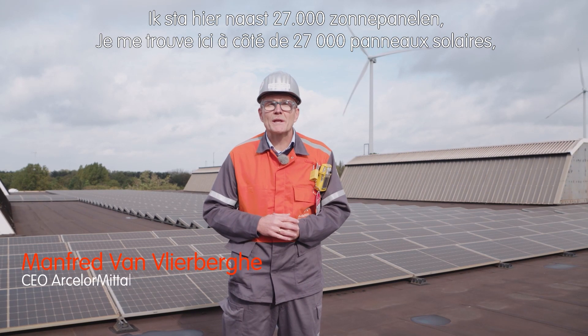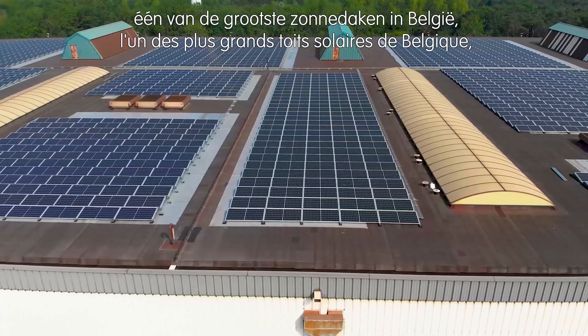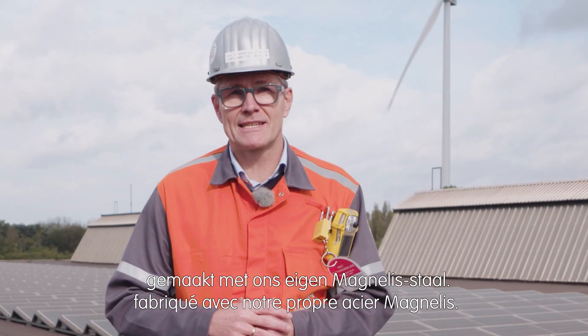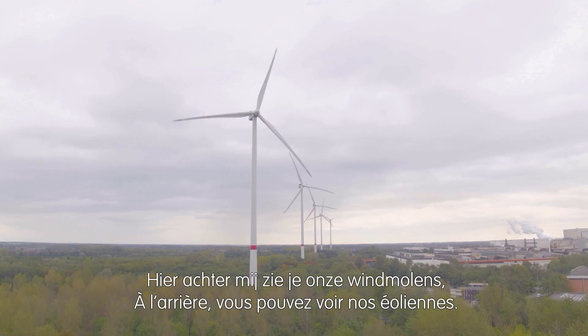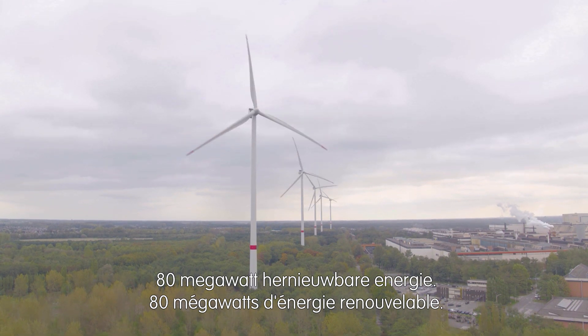I'm standing here next to 27,000 solar panels, one of the biggest solar roofs in Belgium, and they're all made from homemade Magnelis steel. In the background you can see our wind turbines producing on-site 80 megawatt of renewable energy.